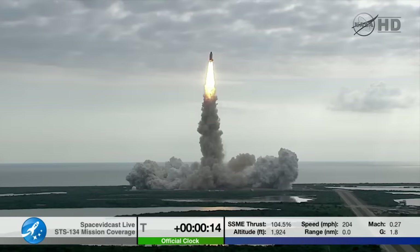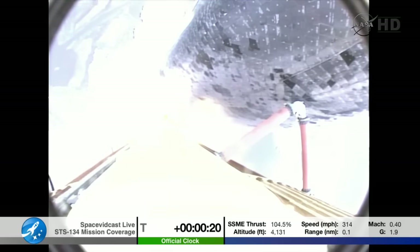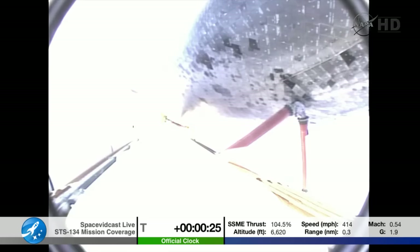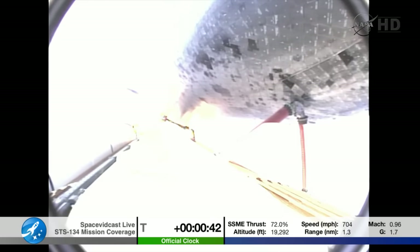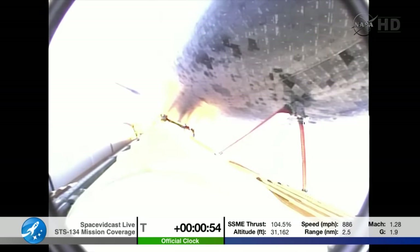Roger roll, Endeavour. Houston is now controlling. Endeavour beginning to pull over onto its back. The roll program underway as Endeavour begins a heads-down position on course for a 51.6 degree, 136 by 36 statute mile orbit.